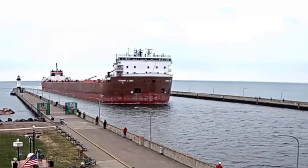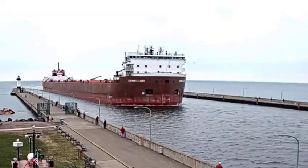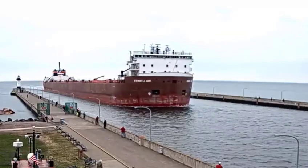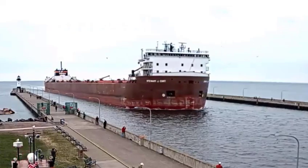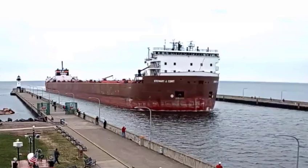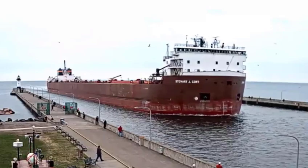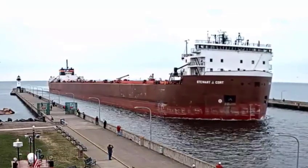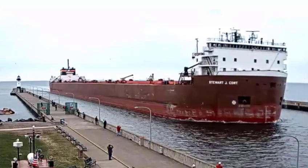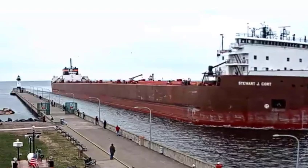She measures 1,000 feet in length, 105 feet in width, and 49 feet in depth. She's powered by four 3,500 horsepower, 20-cylinder General Motors diesel engines, which give her a top speed of 16 knots, or about 18 miles per hour. She's also equipped with bow and stern thrusters to aid her maneuverability in port.